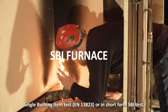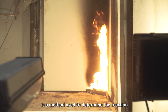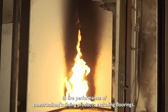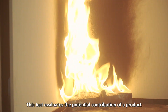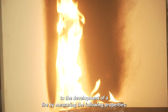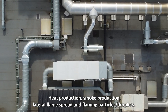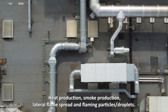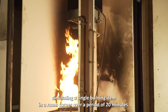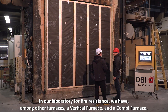The Single Burning Item Test, EN 13823, or in short form SBI test, is a method used to determine the reaction to fire performance of construction building products excluding floorings. This test evaluates the potential contribution of a product to the development of a fire by measuring the following properties: heat production, smoke production, lateral flame spread, and flaming particles droplets. The product is exposed to a fire by a propane burner simulating a single burning item in a room corner over a period of 20 minutes.